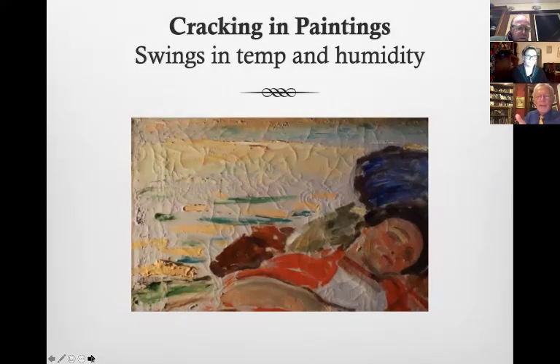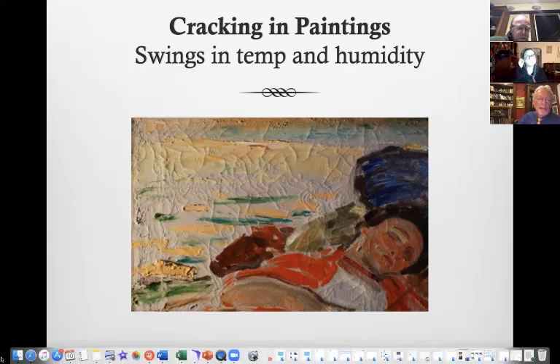This painting came to our lab for cleaning in perfect condition. We cleaned it, applied varnish, and delivered it to the owner's house in Emerald Bay, Laguna Beach. Two years later it was cracked to smithereens — it had aged a hundred years in two years. I looked around and there were no windows nearby. Then I looked up: the heating and air conditioning vent was right above the painting, blowing hot air, cold air, hot air, cold air. That artificial cycling aged the painting dramatically. Wide temperature and humidity swings will age your antiques and art horrifically.